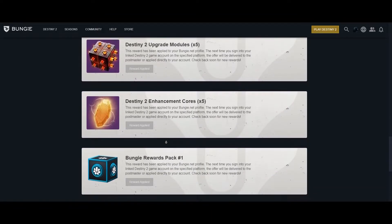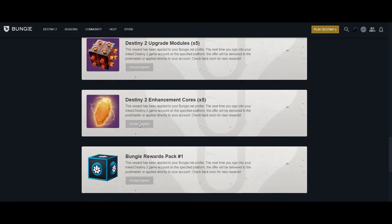I hope some of you didn't know about this hidden stash on BungieNet and you are now smiling and grabbing all those free items. I wish you a nice day and see you in the next video. Orbit Patrol out.